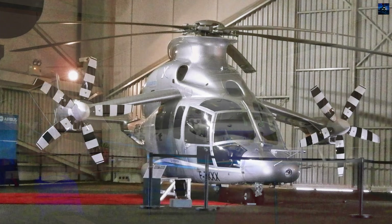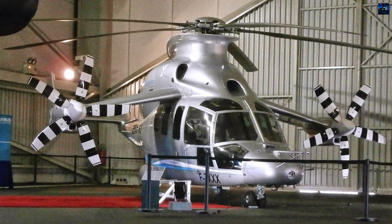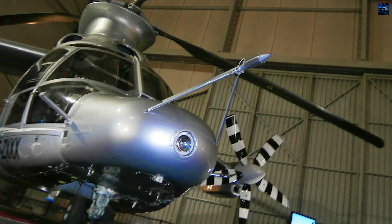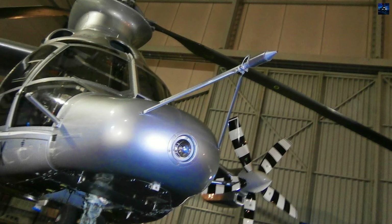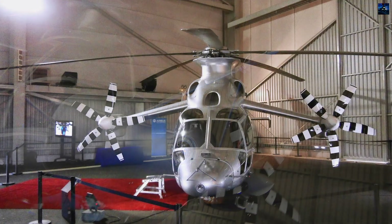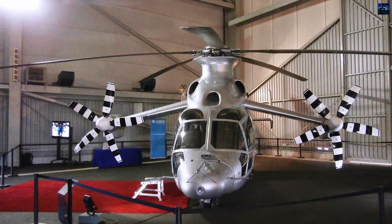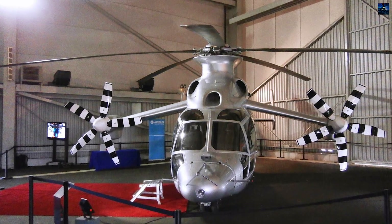After completing its test program with over 140 flight hours, the X3 was retired to the Musée de l'air et de l'espace in Saint-Victoré in June 2014. The demonstrator validated that compound helicopter configurations could achieve significant speed improvements while maintaining operational flexibility, establishing technical foundations for future rotorcraft development.